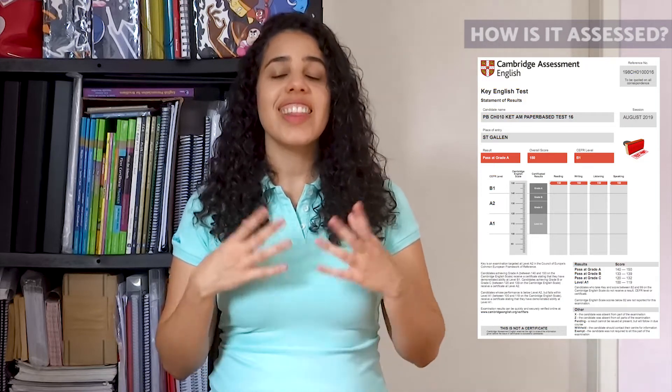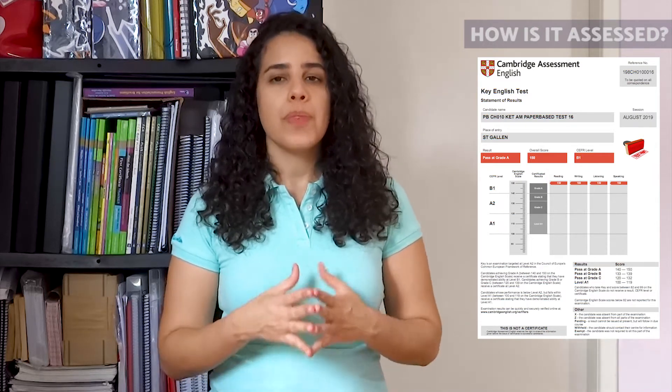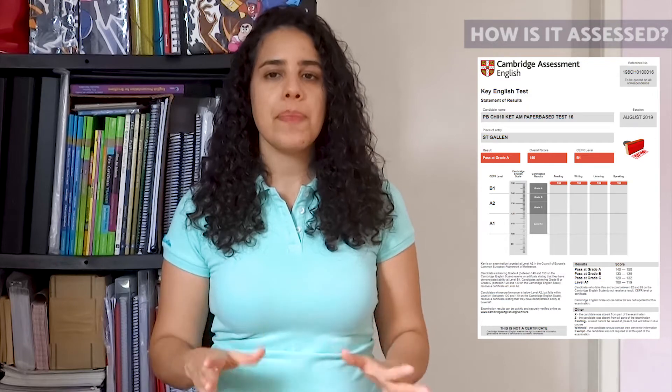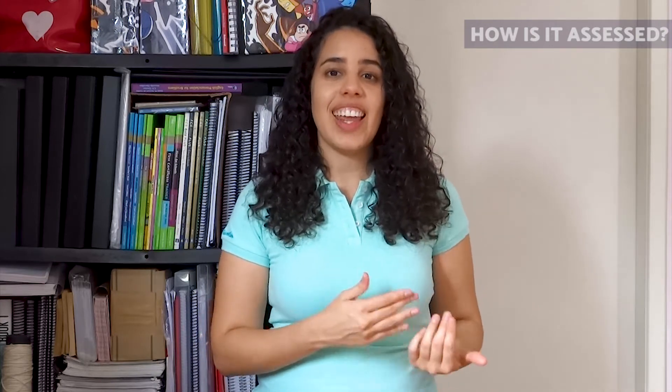In your statement of results, you will find the score on the Cambridge English Scale for each of the three skills — reading and writing, listening, and speaking — a score on the Cambridge English Scale for the overall exam, a grade for the overall exam, and the CEFR level for the overall exam. Once the results are out, you will receive them online. However, your certificate will take longer to arrive: approximately four to six weeks for the paper-based exam and two to three weeks for the computer-based exam, since it comes from Cambridge in England.